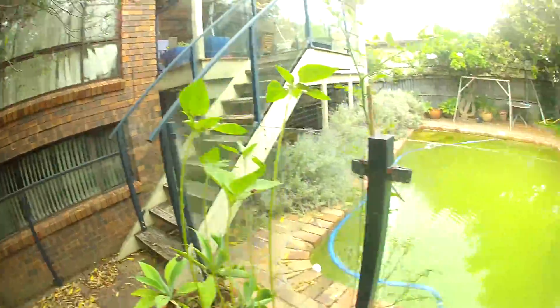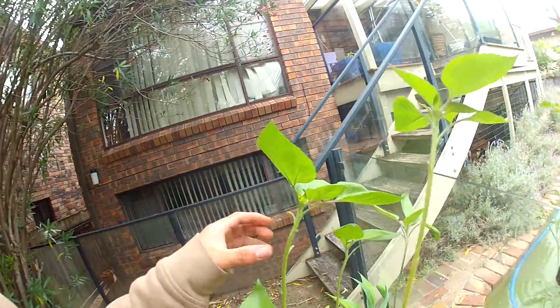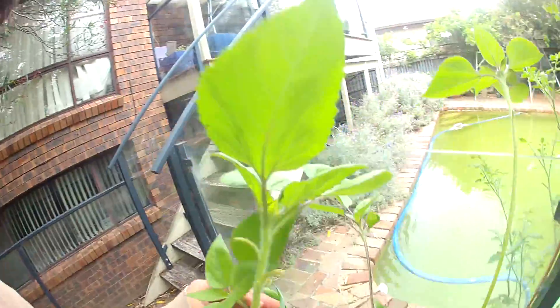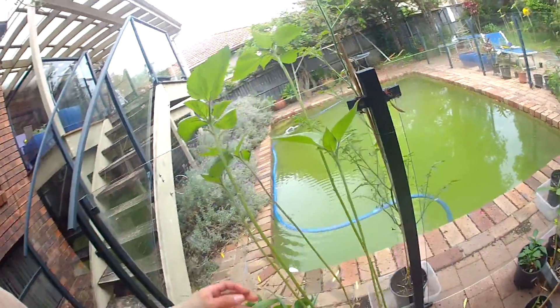Alright, hey guys, today is December the 15th and we're just going to do another weekly plant update. So as we can see over here, we have the sunflowers — which you might remember from the earlier video where I thought the seeds were actually lemon seeds. They're not lemon seeds at all, they are sunflower seeds.